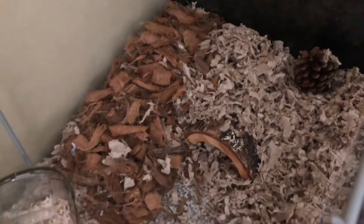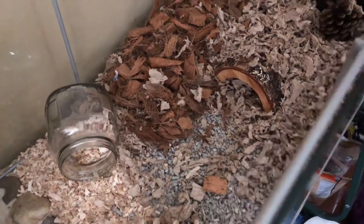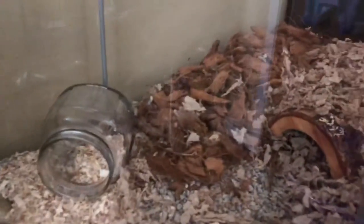Starting over on this side of her cage, she has some coconut fiber, she has some aspen, and she also has some paper crumbles. I try to give her as many different substrate options as she would like. I'm not really sure what I want to do with this area yet, but she does also have a jar and a tunnel over in that area.